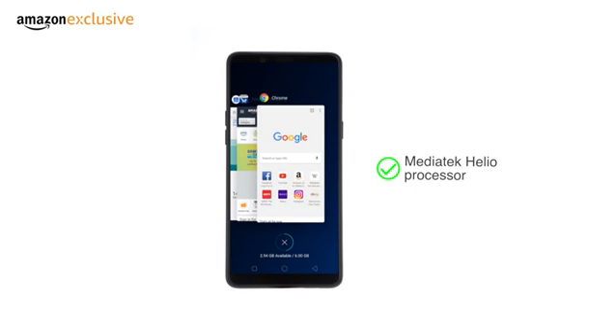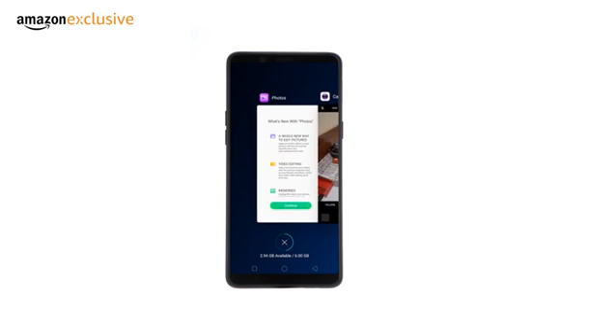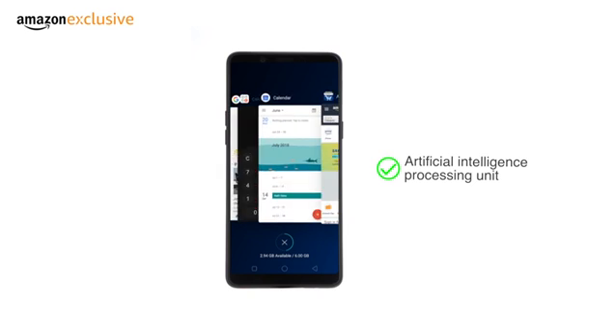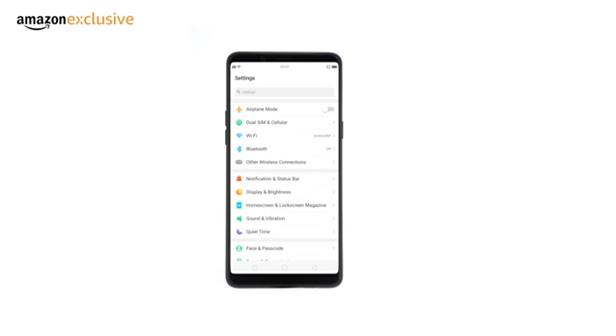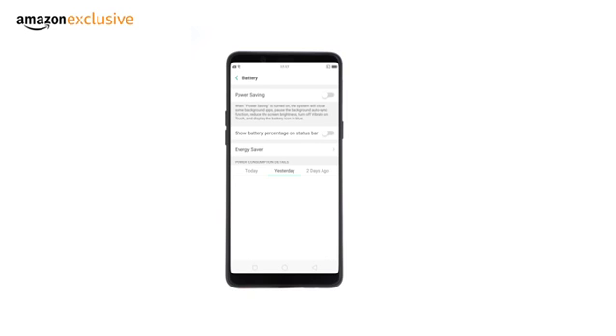The phone is powered by the Mediatek Helio P60 processor, which is the world's first 12-nanometer chipset to feature a multi-core artificial intelligence processing unit. The AI learns your usage patterns and smartly shuts down background apps. This lowers the phone's battery consumption and improves overall performance, especially during gaming.